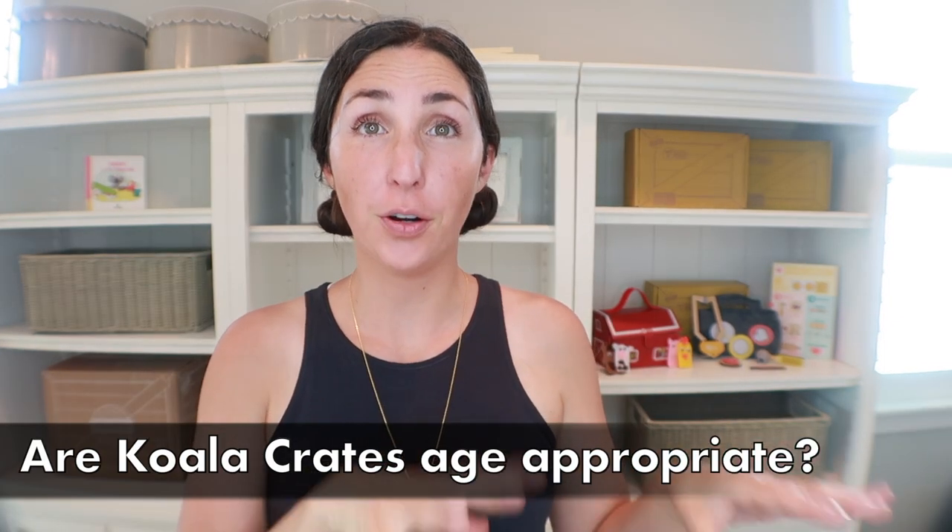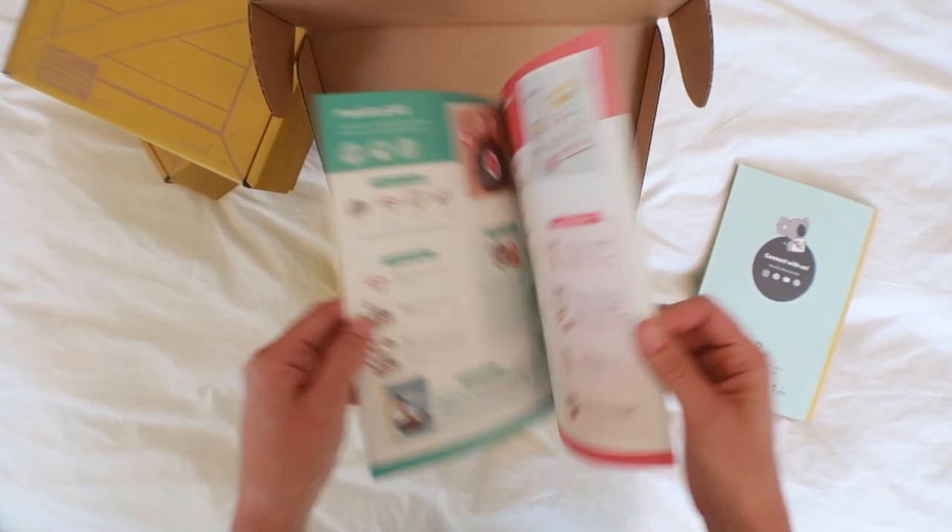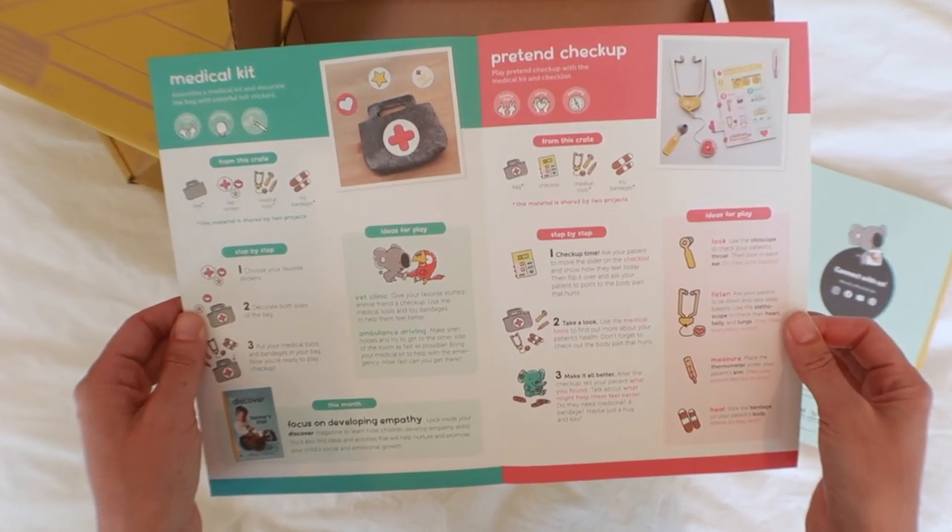You can switch subscription lines at any point, which is great if your child is between ages. One of the biggest benefits of Koala Crates is that it helps parents connect with their two-to-three year olds — an age that's not quite preschooler, not quite baby. The crates in that period focus less on the activity itself and more on instructions for how to play with your child, priming them for step-by-step activities later. The booklets teach caregivers how to cultivate critical thinking, empathy, and fine motor skills.